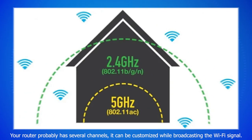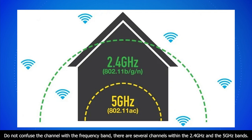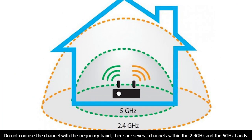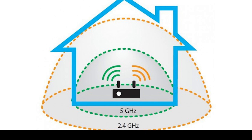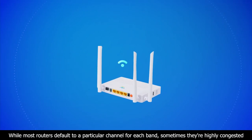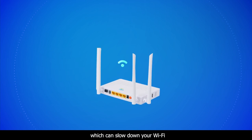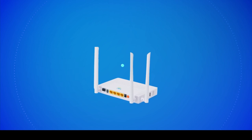Switch to a less congested channel. Your router probably has several channels it can use while broadcasting the Wi-Fi signal. Do not confuse the channel with the frequency band — there are several channels within both the 2.4 GHz and the 5 GHz bands. Most routers default to a particular channel for each band, but sometimes those channels are highly congested, which can slow down your Wi-Fi.